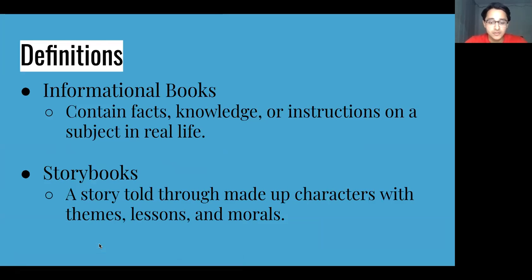We have two definitions for an informational book and a storybook. Informational books inform us about the facts, functions, or uses of an object or subject in real life. These books teach you about real events, people, or topics. For example, a book teaching you all about sharks is an informational book.